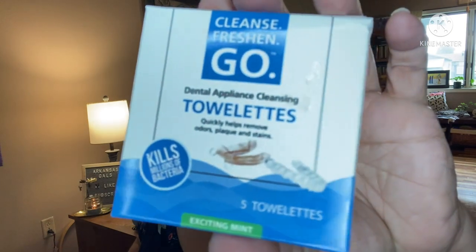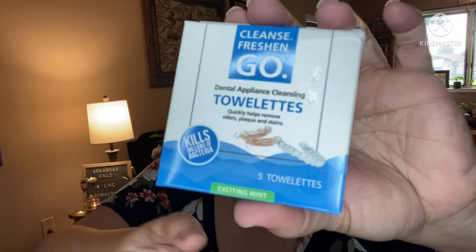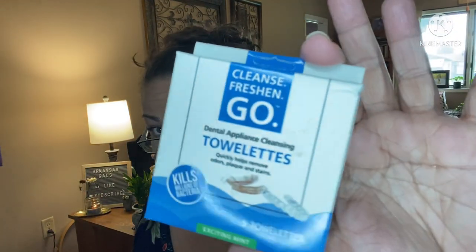Next — dental appliance cleansing towelettes. These cleanse and freshen on the go, five towelettes, kills millions of bacteria. It's for things like Invisalign and retainers. It's mint flavored — I think it's a fantastic idea if one of the kids had Invisalign or retainers. None of us have anything like that, but I could still use it. The dentist always brags about how good my daughter's teeth are and Sam's too, so they've never mentioned needing anything.